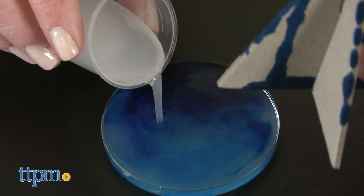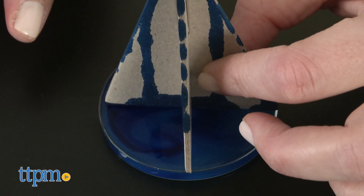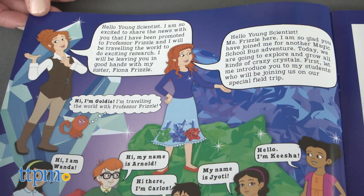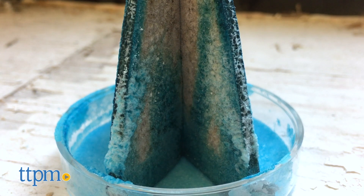And you'll need patience. Growing crystals is really cool, but it does take some time. This will be a fun and hands-on kit for kids who are fans of the Netflix series or any curious kid. Characters from the show guide kids throughout each experiment and do so in an easy-to-understand way, helping kids see that science can be fun.